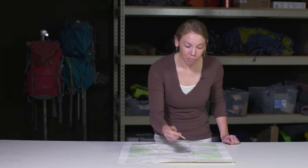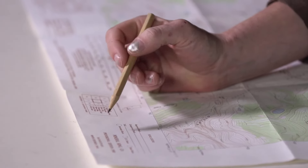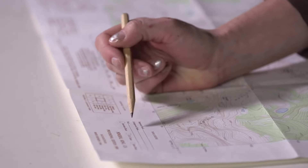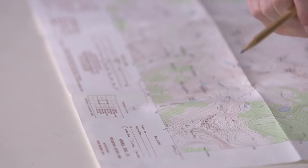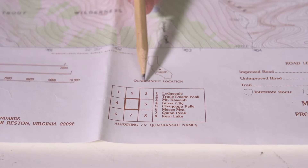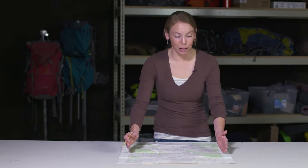We want to pay attention to the dates our maps were created because man-made features tend to change quickly. If your map is 30 or 40 years old and you're trying to follow a trail marked on it, you should be aware that trail may have changed. Around this area you'll see a man-made feature key showing how the map illustrates roads, highways, or other features. You'll also see the quadrangle location — a quadrangle describes this map's shape, and we often refer to it as a 'quad.'